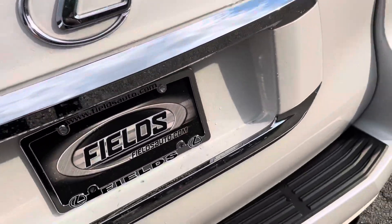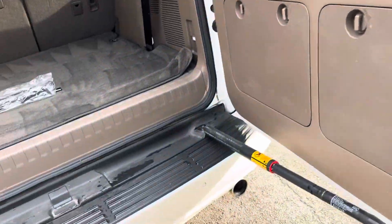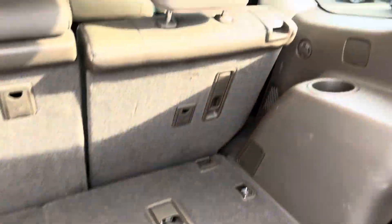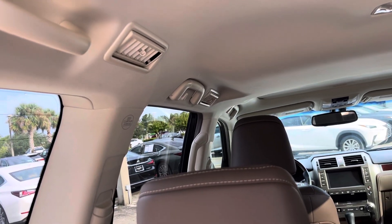The vehicle does need a detail — it was recently traded, but I did want to provide you the opportunity to see the vehicle basically as it was traded. Hideaway third row. Air conditioning vents all the way back to your rear passengers down both sides.